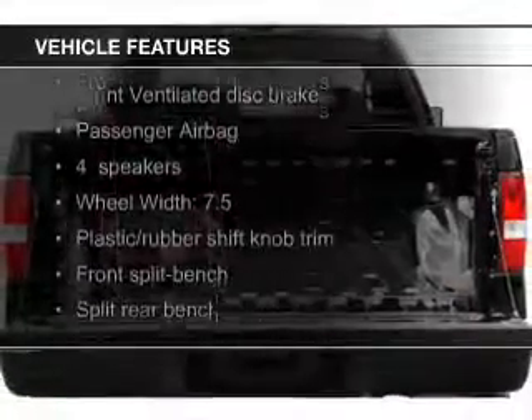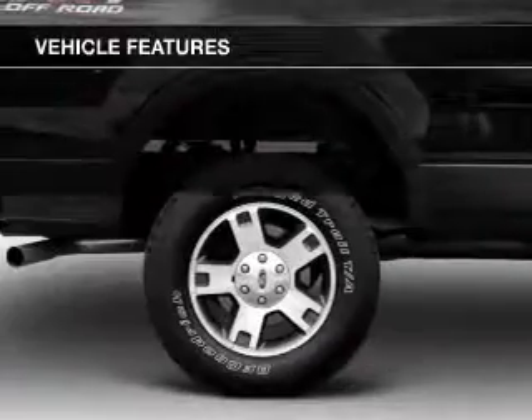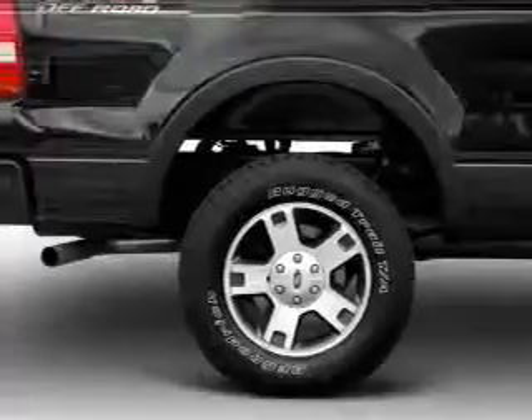The features include an adjustable tilt steering wheel, split rear seats, and power steering.